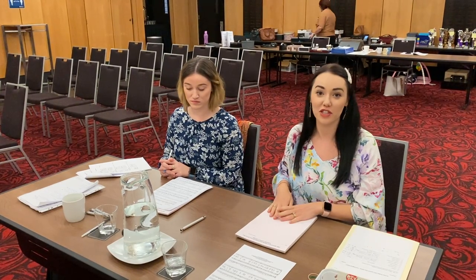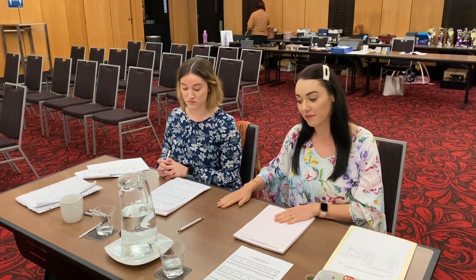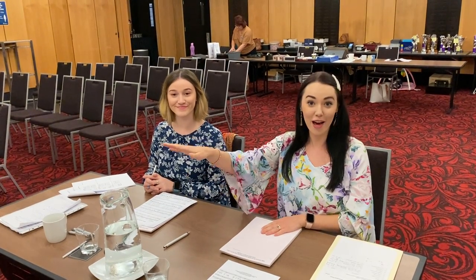Get them sorted for the adjudicator, starting at the bottom: highly commended, very highly commended, third, second, and first. So that's the paper, the certificate, and the money — get that ready for the adjudicator to take up to present to the audience.